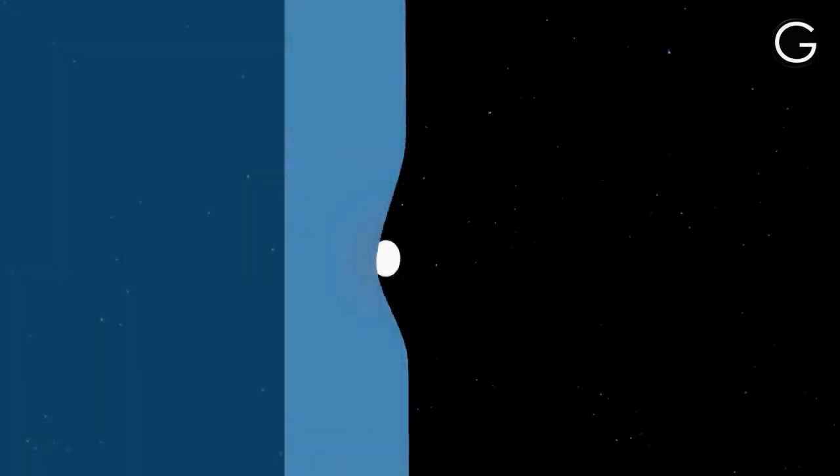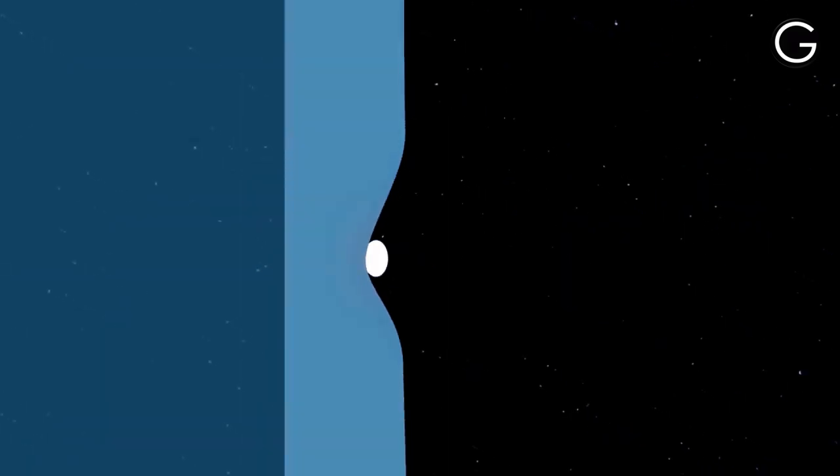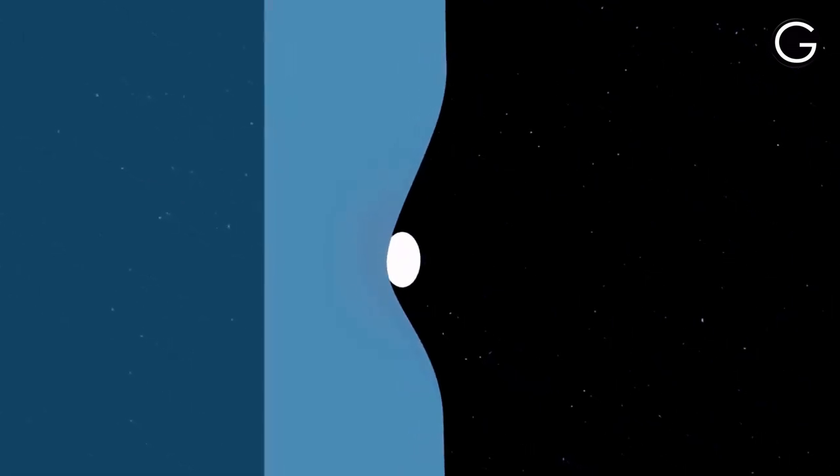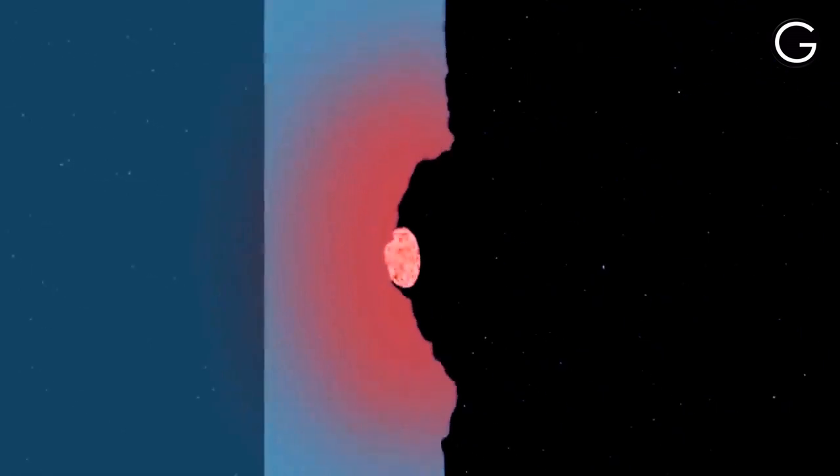When the particle comes in contact with the metal, because of the huge amount of force, a large amount of pressure is generated at the point of contact, which generates an immense amount of heat. Because of this, the particle evaporates and leaves the metal with significant damage. I hope now you are convinced how such a tiny particle can cause so much damage, and why astronauts are concerned about the waste floating in space.